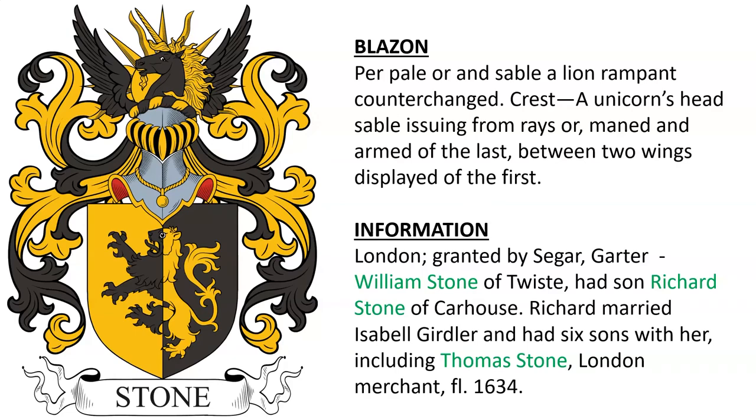Next is: Per pale or and sable, a lion rampant counterchanged. Crest: a unicorn's head sable, issuing from a wreath or, maned and armed of the last, between two wings displayed of the first. This was found in London, and was borne by the family of William Stone of Twist, who had a son named Richard Stone of Carhouse. Richard married Isabel Girdler and had six sons with her, including Thomas Stone, a London merchant, who lived in the year 1634.